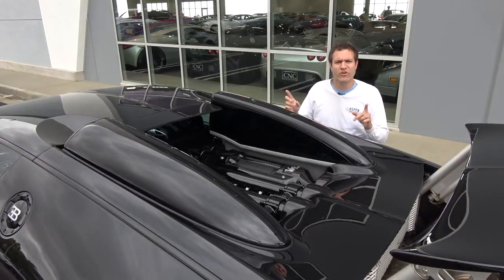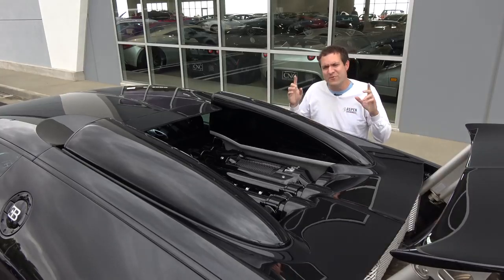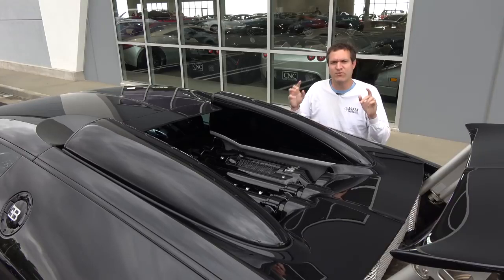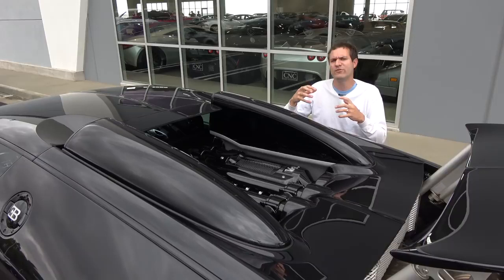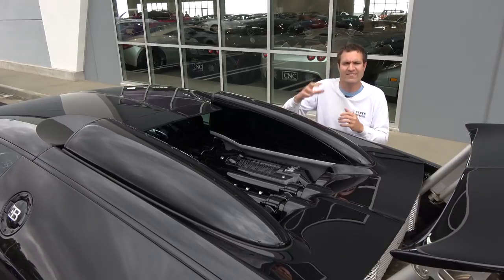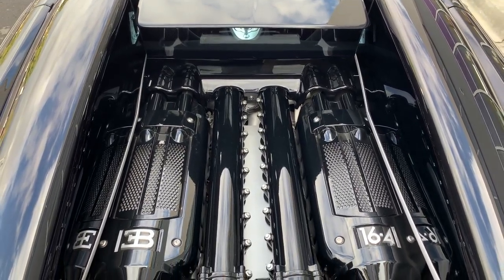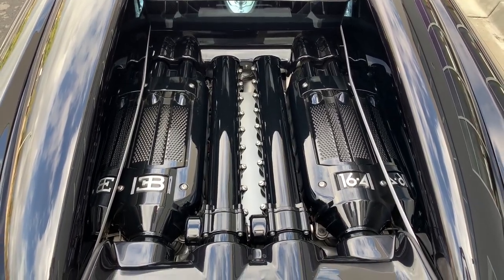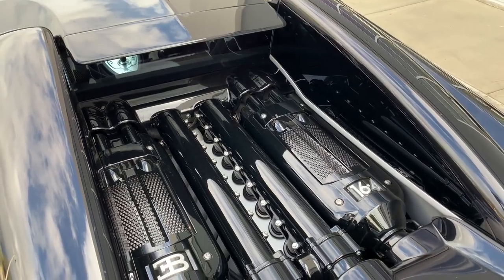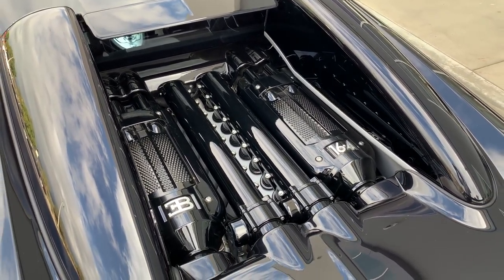Speaking of that engine, I would show it to you, but I can't. You can't open the hood in this car and look at or service the engine — Bugatti leaves that to trained professionals. But they do give you a little consolation prize. Unlike a Ferrari where you have to look through a glass engine cover, in this car you can see it right there. The part that is visible is very visible, and you can see it says 16.4, which meant 16 cylinders and four turbochargers.